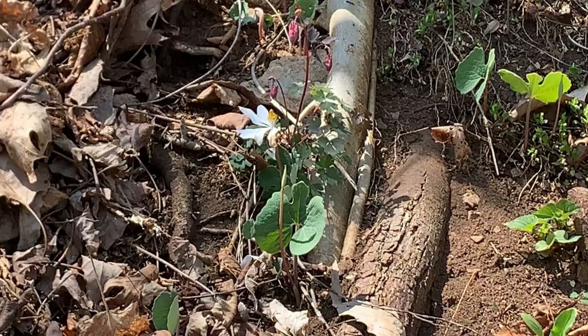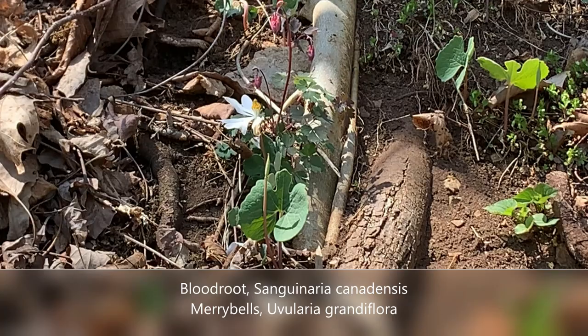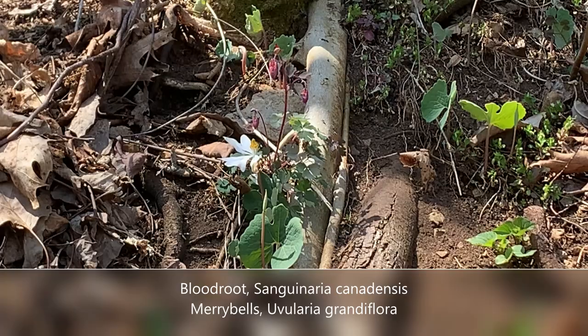In the center of the frame you can see a bloodroot that's blooming, and right behind it is a maybell that has not yet opened — that will have bright yellow bell-shaped flowers.